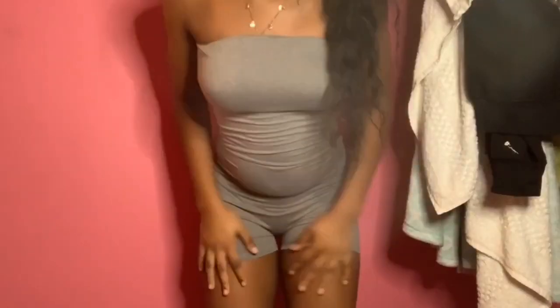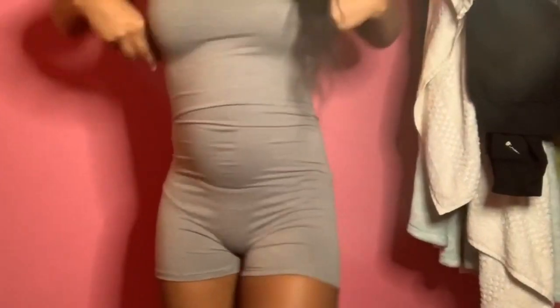The next thing I got is basically the same romper I just showed you but in gray. Same thing — comfortable, cute, I had to get it in gray too. This is also an extra small, it fits really cute. I feel like it's an essential, it's a need.